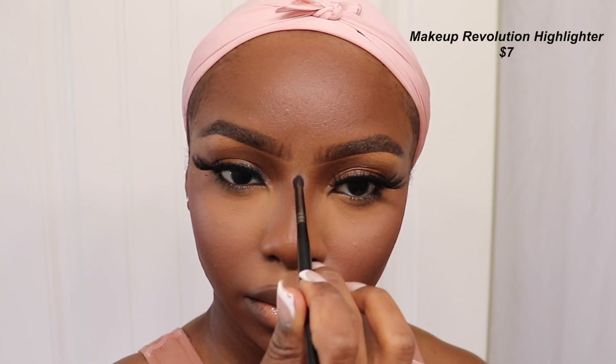Once my lashes were on, everything just came together perfectly. Oh, and I totally forgot — I did use highlighter! I got the Makeup Revolution Highlighter in 'Just My Type' and added a bit on the tip of my nose, the bridge of my nose, and for the first time in a long time, I highlighted my cheeks too. I used the Morphe M509 brush — it's very fluffy, perfect for sweeping highlighter on the cheeks. It adds just the right amount for a glow-from-within look.